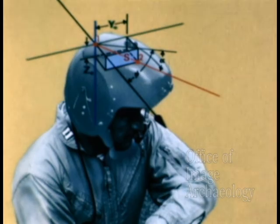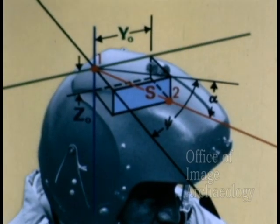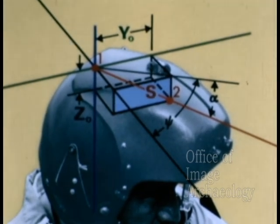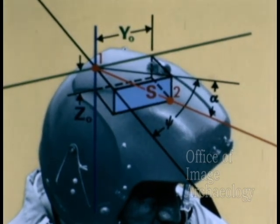The man here is looking down and to his left. To determine the azimuth and elevation angles, we need to determine the coordinates y0 and z0 of the line of sight vector. We already know the magnitude of S because it is a fixed dimension on the helmet.